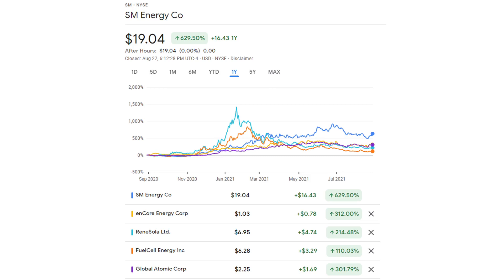Here are all of them grouped together: oil, which is SM Energy, uranium, Rennesola as a solar company, fuel cell energy as more of a hydrogen fuel cell, and Global Atomic. I'm looking for correlation. I can see a correlation between the two renewables. SM Energy also went up and then went sideways - they match somewhat. These are all pretty correlated because we've had some good sideways movements in uranium and oil. We've been in these pullbacks, and so has solar. I'm hoping all these link up for a move higher at some point.